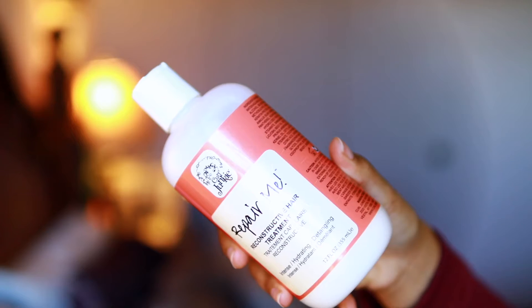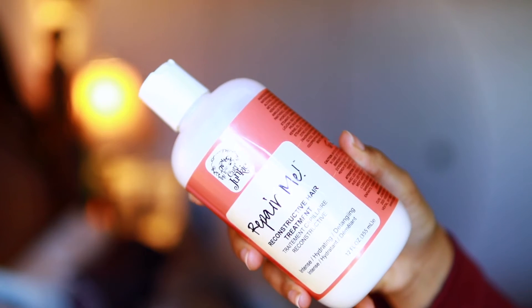There was a protein treatment I loved so much — the Nothing But Intense Healing Mask. I still love it, but it's been discontinued, so I had to move on and find new things. The first one I want to mention is the Apogee Two-Step Protein Treatment. My hair overall is doing better with that protein treatment, so I've really been liking it. But there is another one I tried that I think is amazing and much more simple and easy to use.